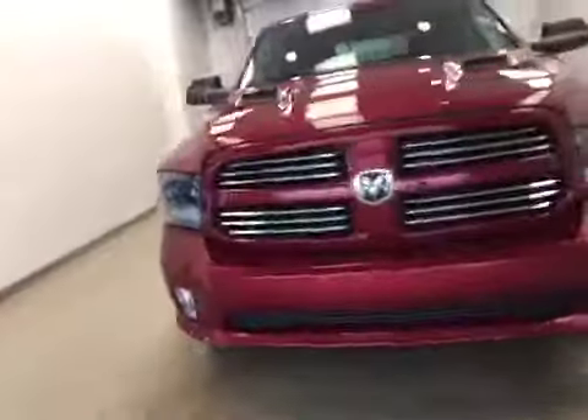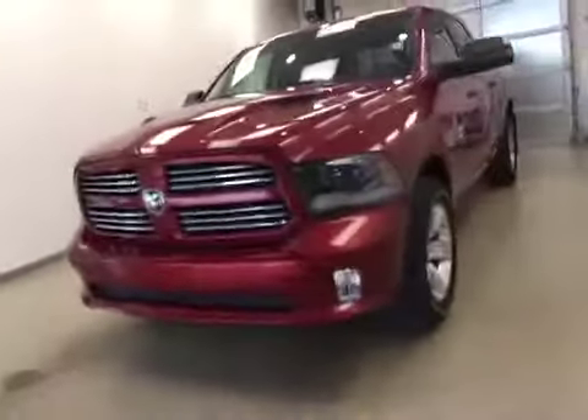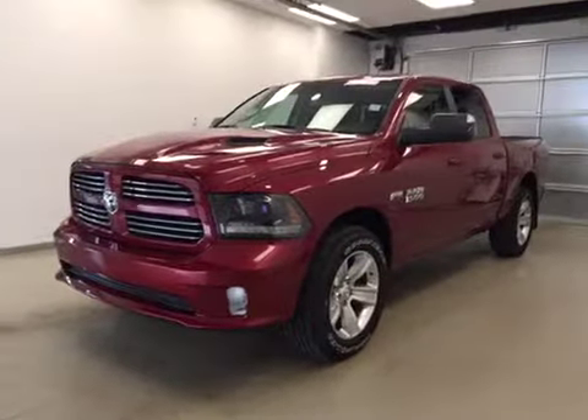Once again, this is stock number A51376, a 2015 Dodge Ram 1500 Sport, crew cab, four-wheel drive, exterior color is deep cherry red.